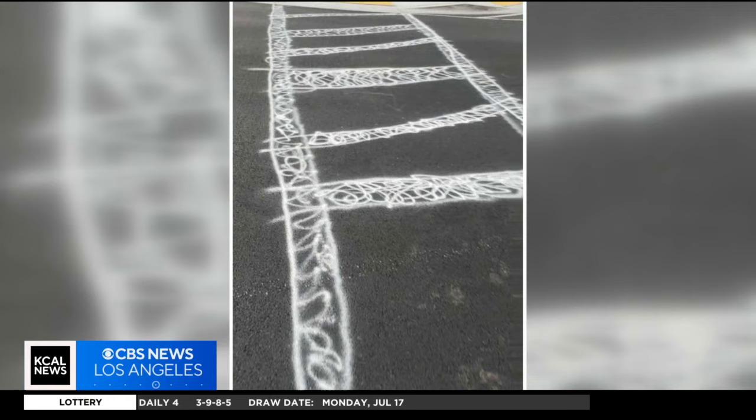So they might think, well, they have the right of way, so it's safe, and they go, and people don't see them, and they don't see the crosswalk, and a motorist might hit them.